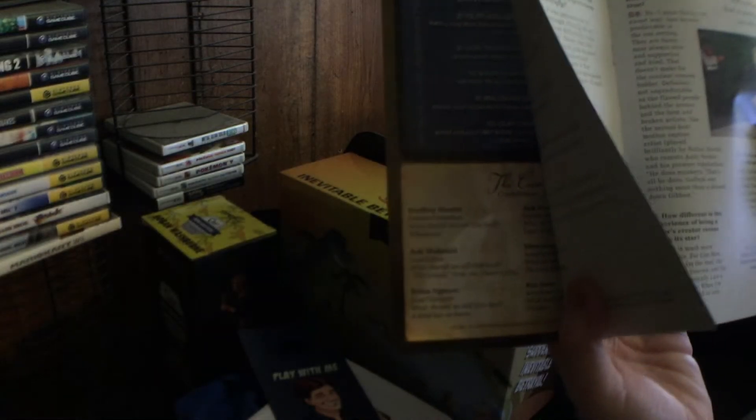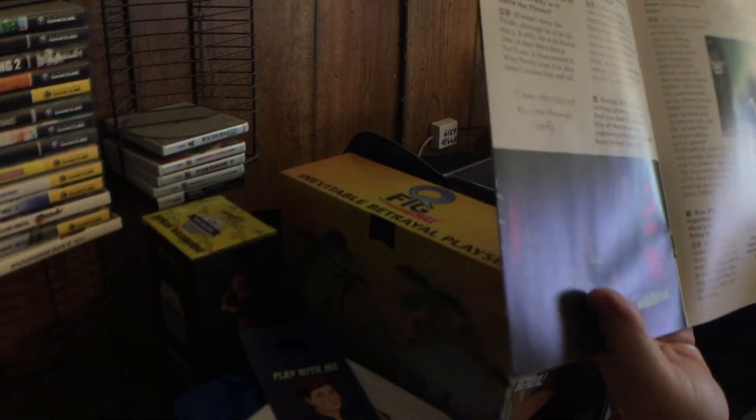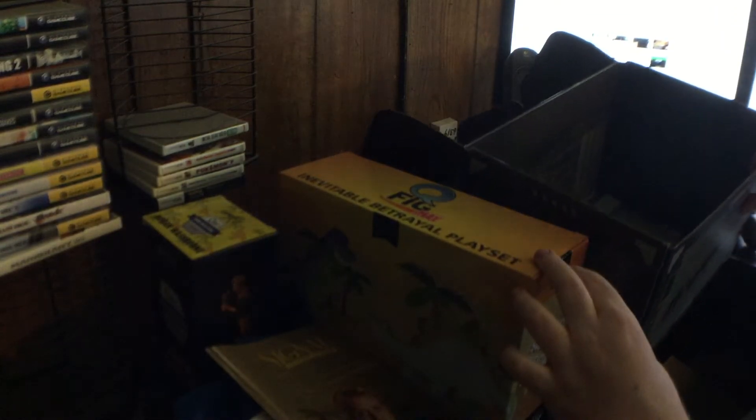You also get the typical loot crate magazine that comes with all of them — interviews with cast and stuff like that.